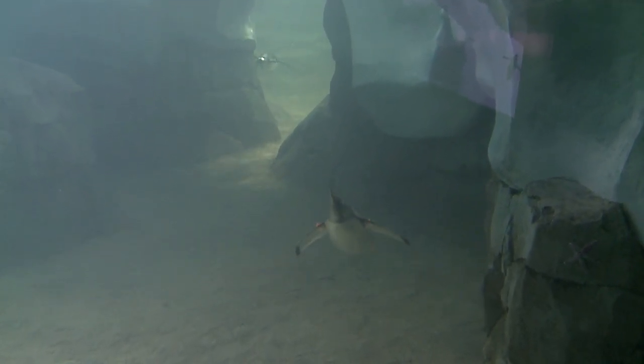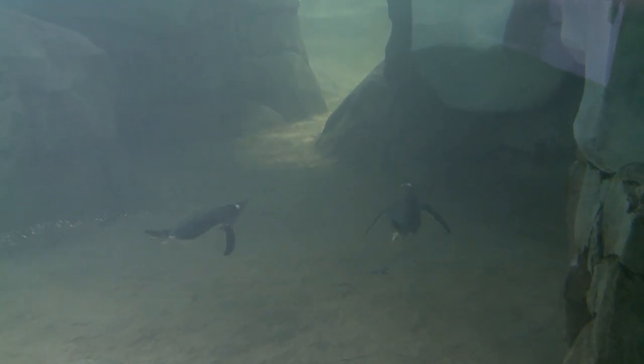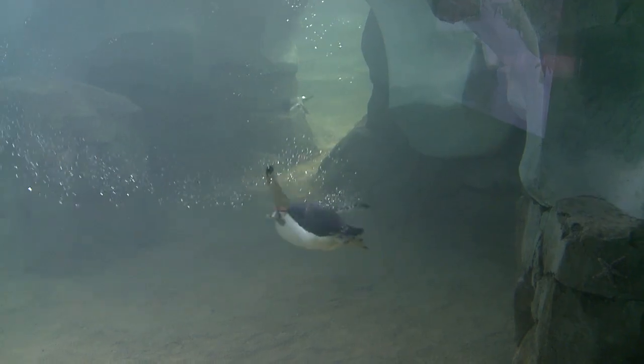Then we've got a little bit smaller penguin, the gentoo. We've got the most of those — 23 of them in this exhibit. They're the most playful, just in the water all the time, swimming and jumping and porpoising. Really, I think the bird that everybody will love to see because of the activity level.